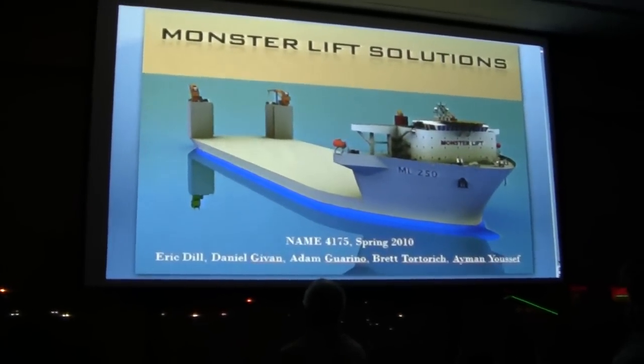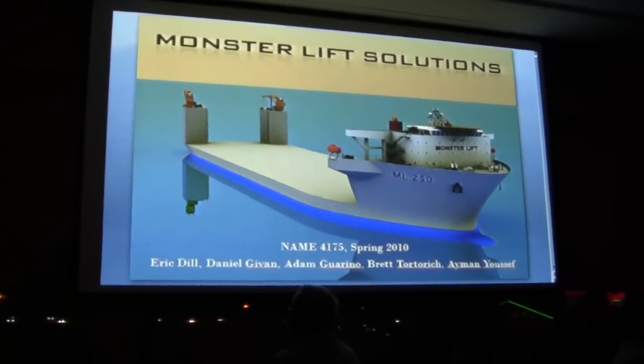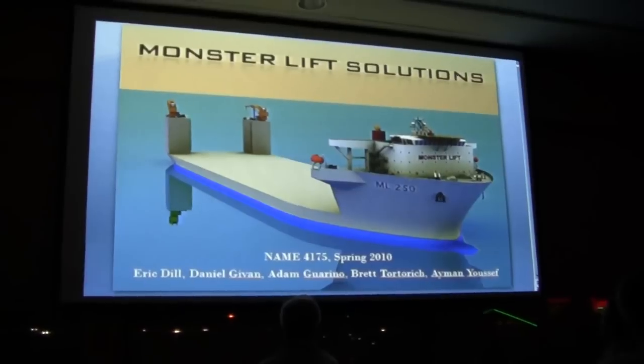Our team members are Eric Dill, myself, Daniel Gibbon, Adam Gordorino, Brett Tortorich, and Ivan Yusuf. We will be presenting the design of a semi-submersible heavy lift ship.